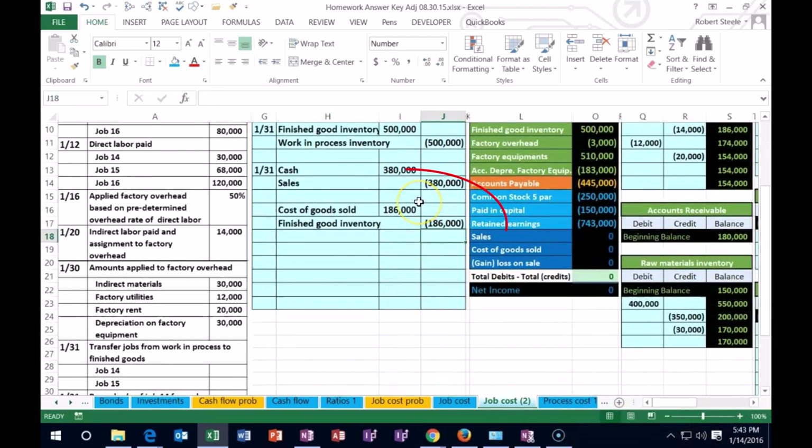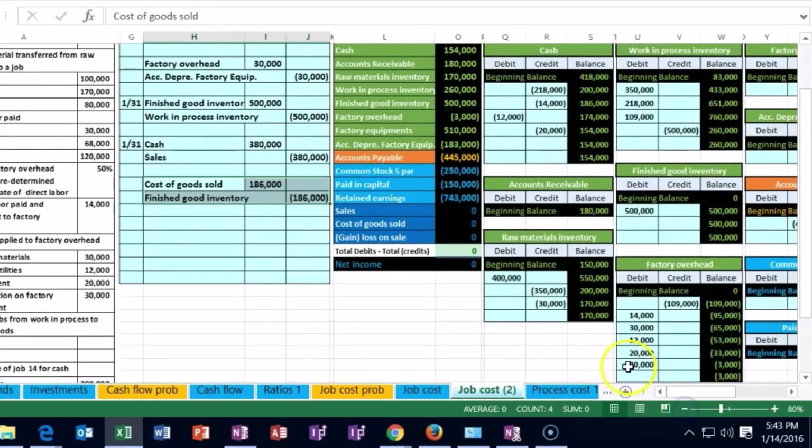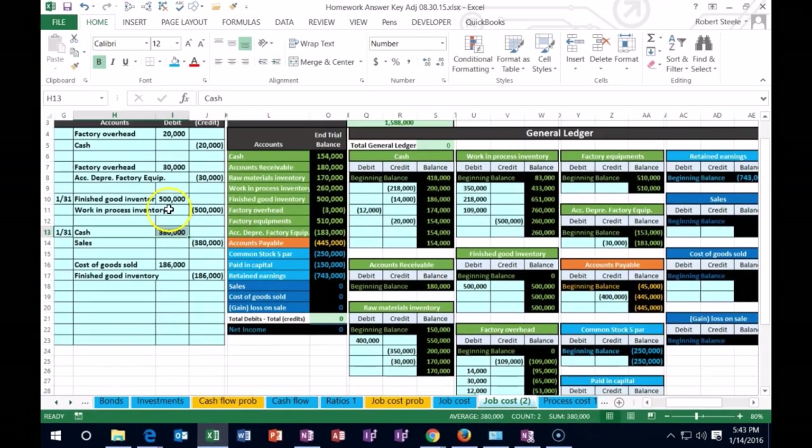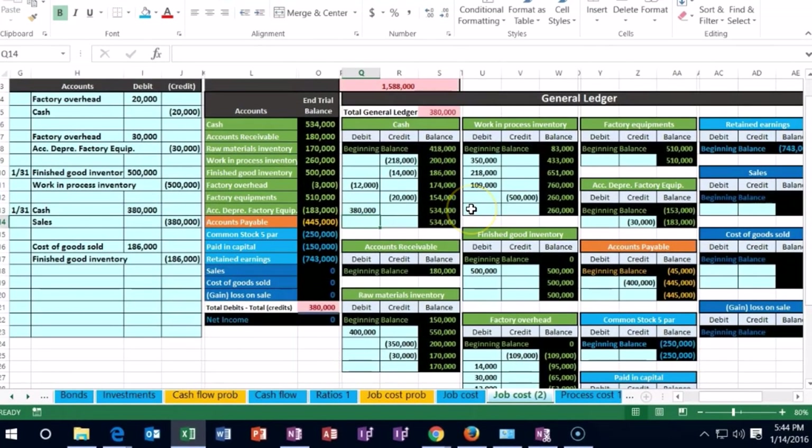Note that the sale and the cost entry basically happen at the same point in time, but it's easier to think of them as two separate journal entries — the sales half (cash and sales) and the inventory reduction with Cost of Goods Sold. Making this smaller to 80 percent — posting cash first. Here's cash on the trial balance, debit side in cell Q13, pointing to the $380,000, bringing our balance up to $534,000.